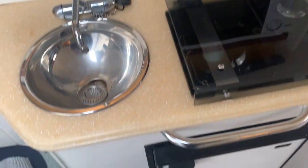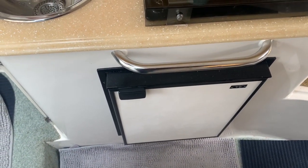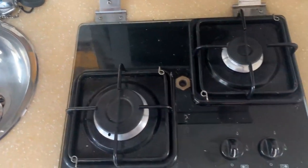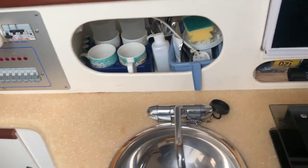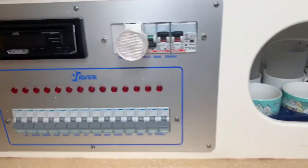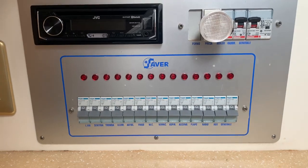Here we have the galley. We've got a fridge with a freezer compartment, a gas hob, microwave, and obviously the sink. There's also a comprehensive electronics panel here.